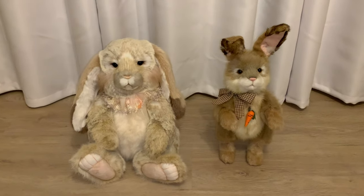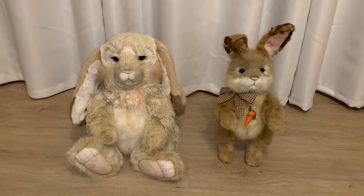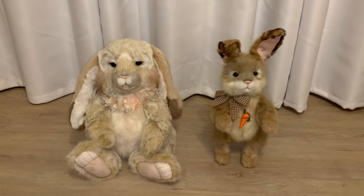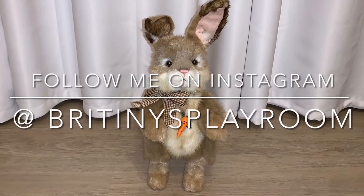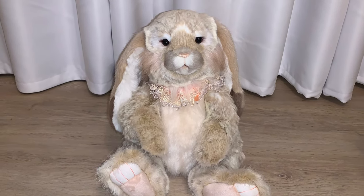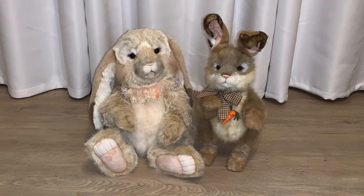Thank you guys so much for joining me today. If you have any questions, please don't hesitate to ask, and let me know in the comments below which one is your favorite. Do you guys have any Charlie Bear bunnies? I would love to know. I love you guys to the moon and back. Don't forget to hit that subscribe button if you're not already. Stay safe, be kind, and I will see you guys on my next video. Bye guys!